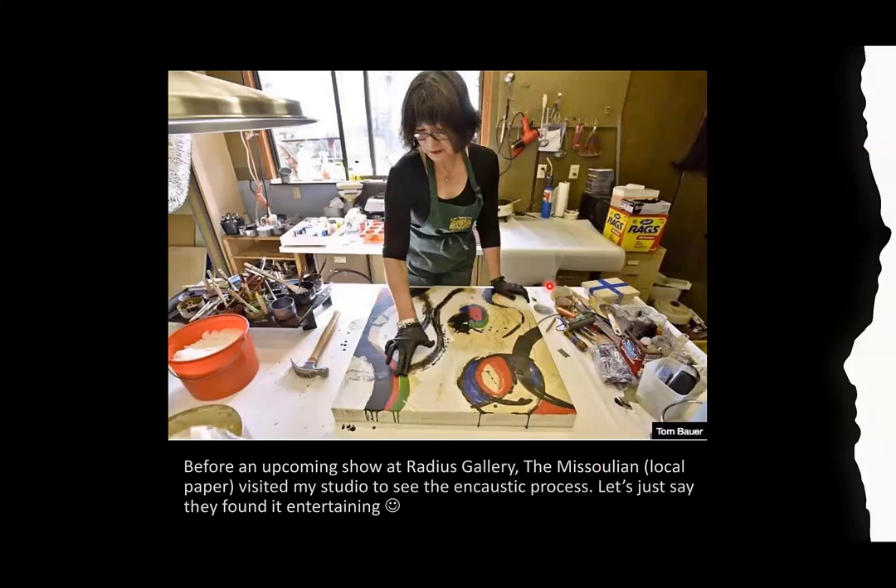This picture was taken in my Roaring Lion studio by the Missoulian — the local paper in Missoula where the Radius Gallery is. Tom Bauer was the photographer and he let me share it. You can see me just doing my thing. When I got out my propane torch, the two reporters there were really entertained. When you turn that torch on you get people's attention. If you're in a gallery doing a demo, when people see you with a torch or heat gun, they're mesmerized. There's no other medium that can captivate an audience like encaustic.